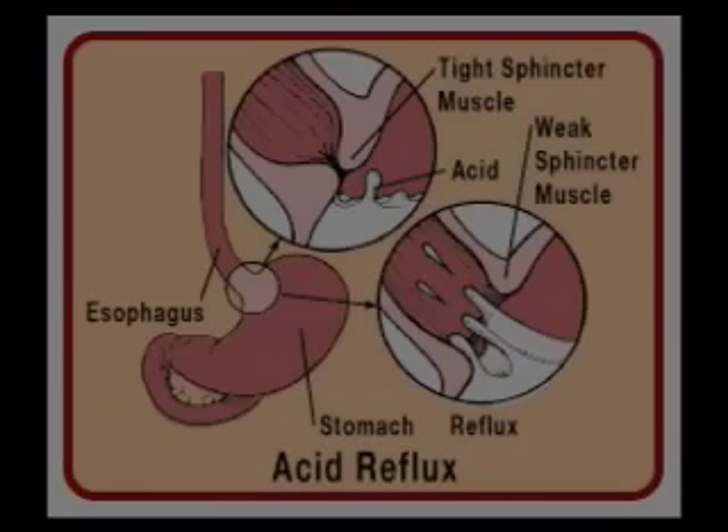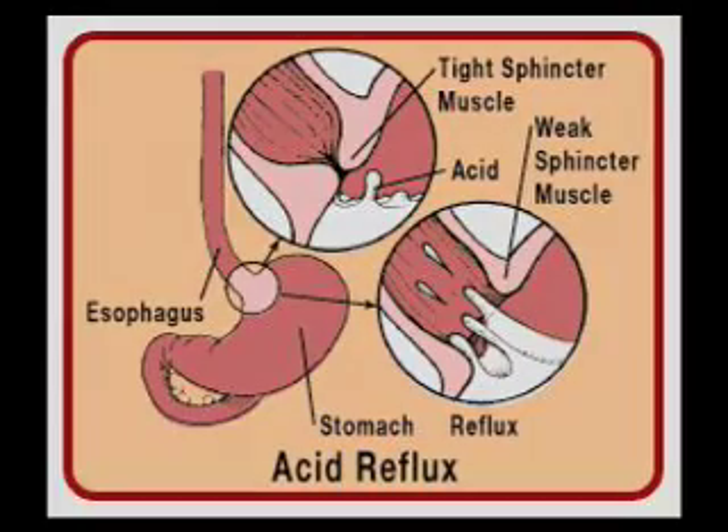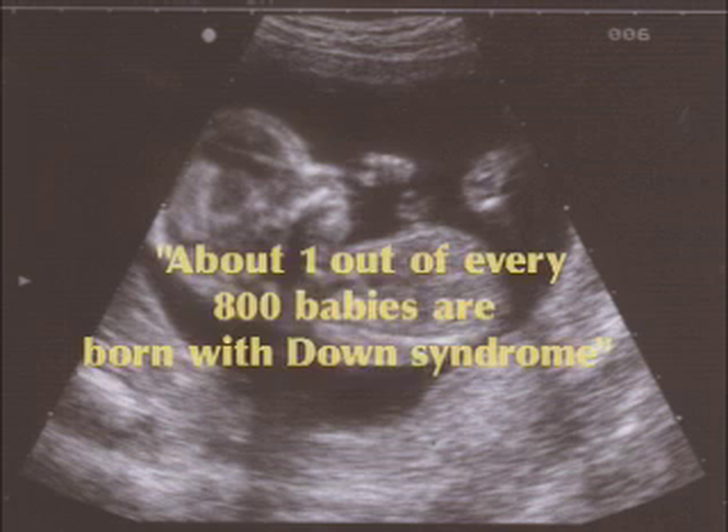Some babies also may have problems in their stomachs or a blockage in their intestines that prevent them from digesting food properly. About one out of every 800 babies born has Down syndrome, no matter what race or nationality the parents are.